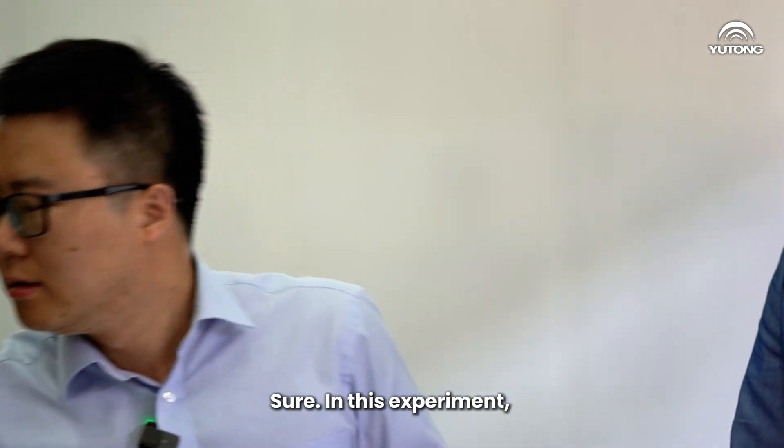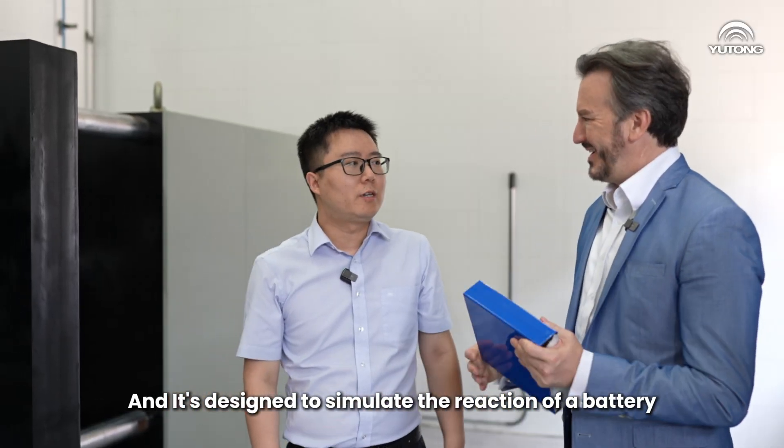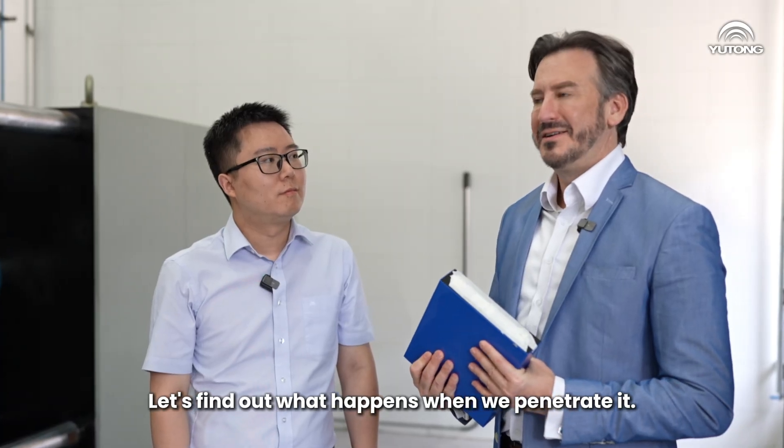Sure. In this experiment, we are going to use a battery cell like this. Wow, it's heavy. And it's designed to simulate the reaction of a battery in the nail penetration test. Let's find out what happens when we penetrate it. Let's go.